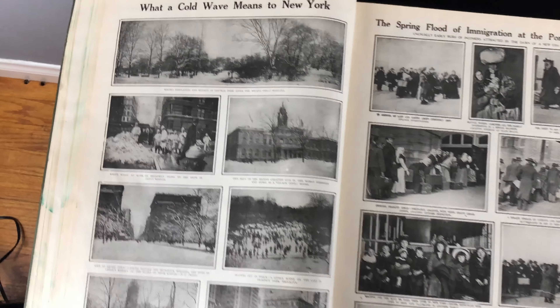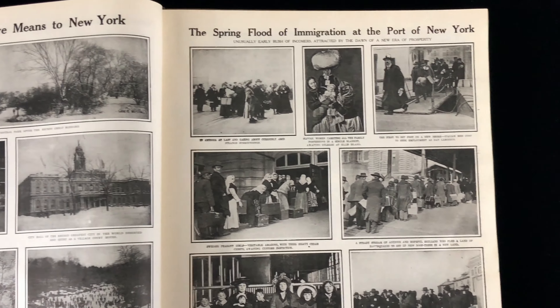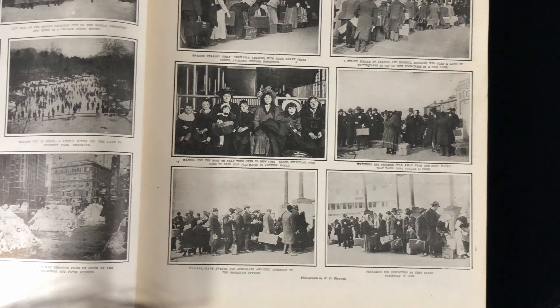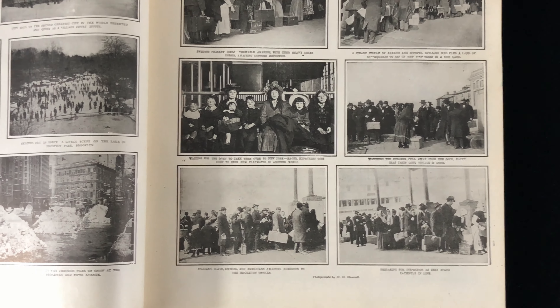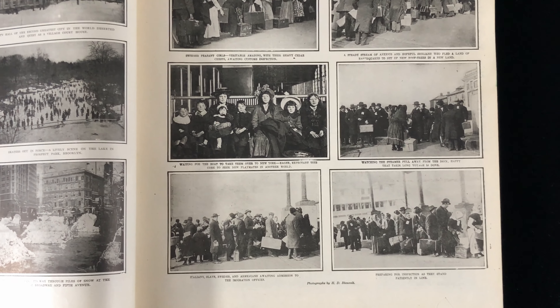What a cold wave means to New York — scenes of snow. The spring flood of immigration at the port of New York — that seems very timely. You'll see there's a lot of very white faces: Swedish peasant girls, veritable Amazons with their heavy cedar chests awaiting customs inspection.